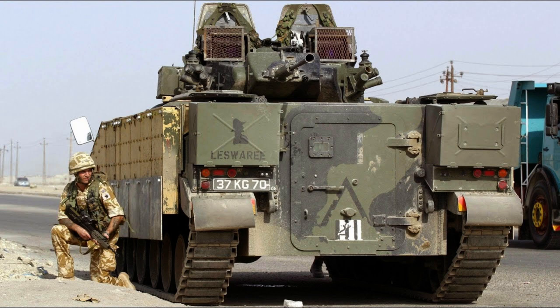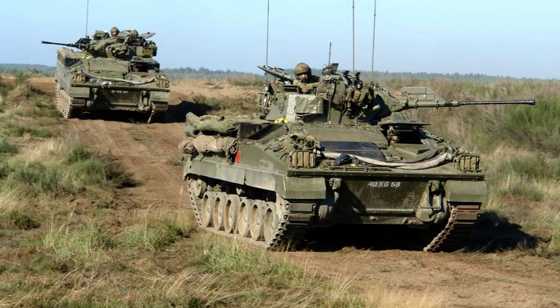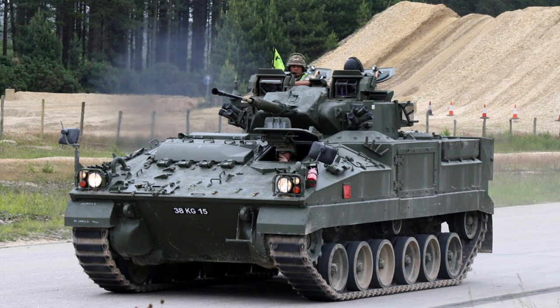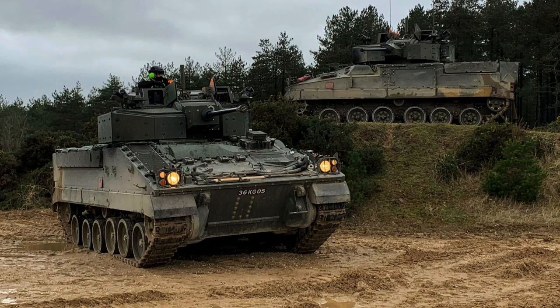The FV-510 Warrior boasts STANAG Level 4 all-round protection, ensuring enhanced defence against various battlefield threats. Notably, the absence of firing ports allows for the installation of appliqué armour on the vehicle's sides, commonly added during operational deployments. This supplementary armour significantly increases the vehicle's resilience, safeguarding the crew and embarked infantry from hostile fire, shrapnel, and other combat hazards, effectively mitigating risks and improving overall survivability.